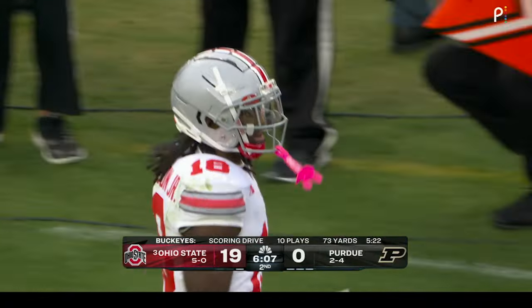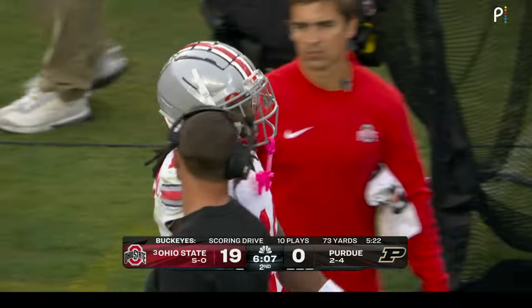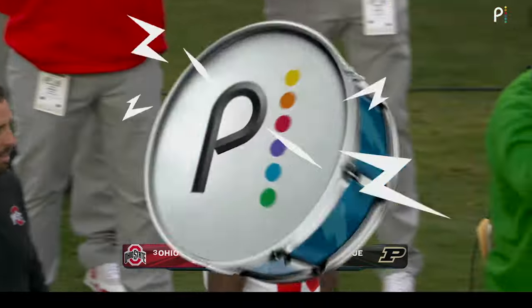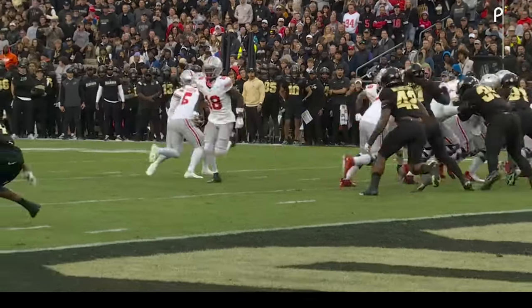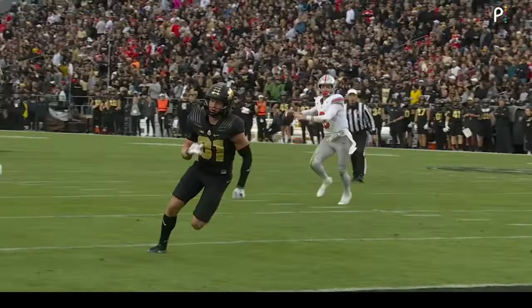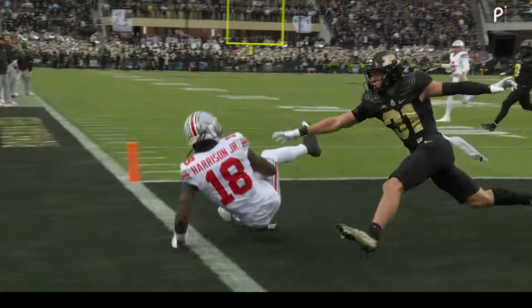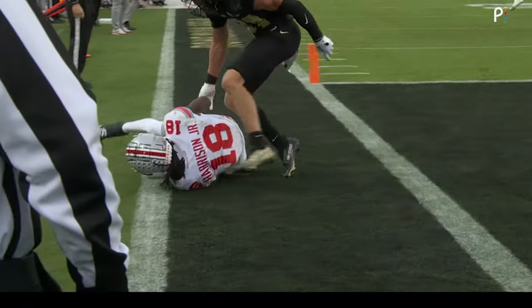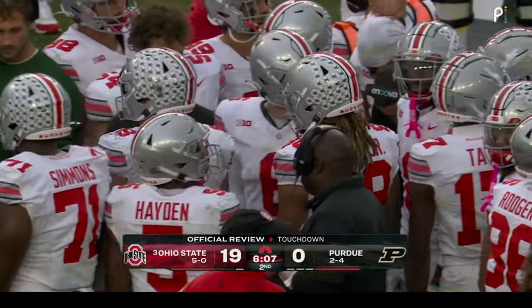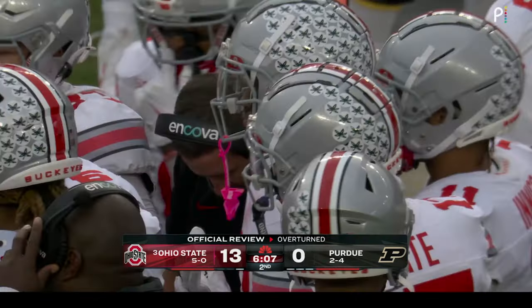McCord gets outside the pocket, collapses the right side down, gets the ball to Marvin Harrison Jr. on the edge. Under video review — the receiver touched the ground out of bounds before possessing the ball. It's an incomplete pass — it'll be third down from the four.